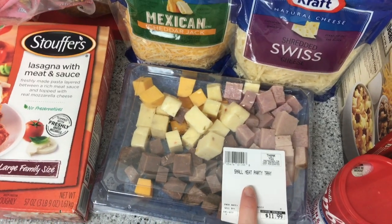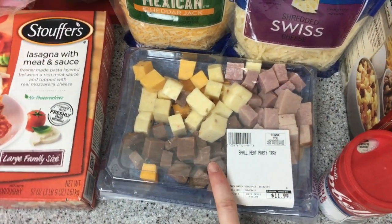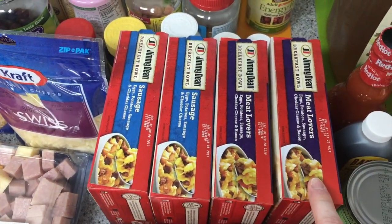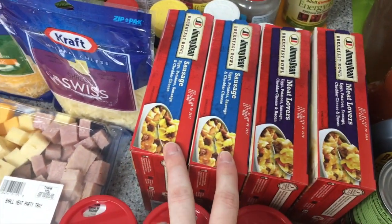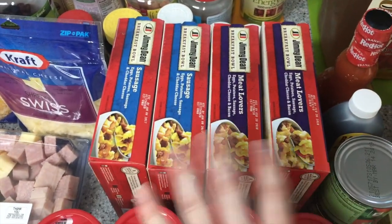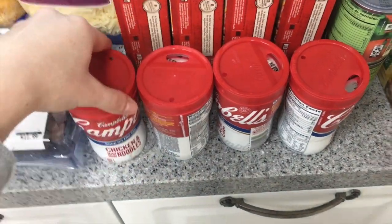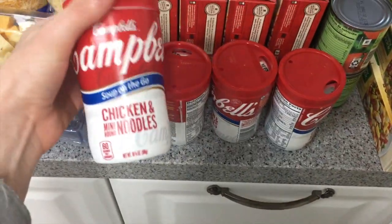I got a package of meat and cheese that we sometimes like to snack on with the Ritz crackers — another easy snack we love. And then four boxes of Jimmy Dean breakfast bowls, two meat lovers and two sausage, because these are quick and easy breakfasts.